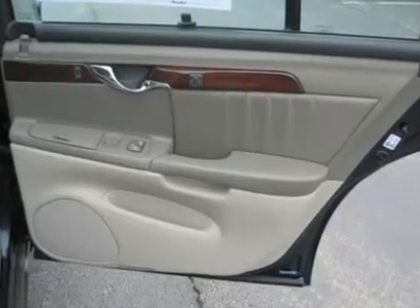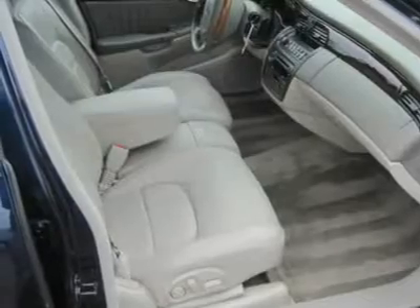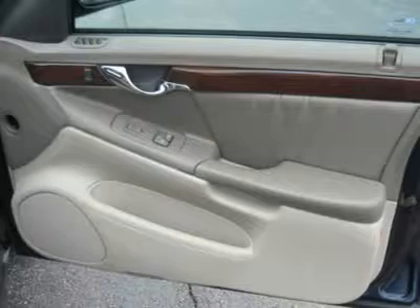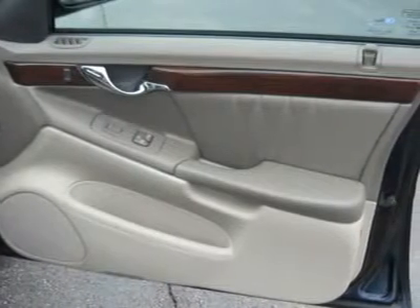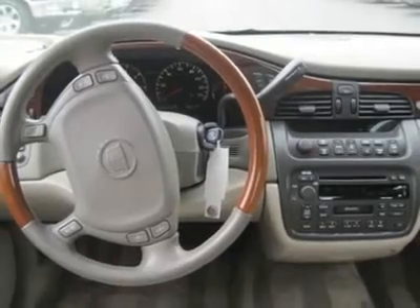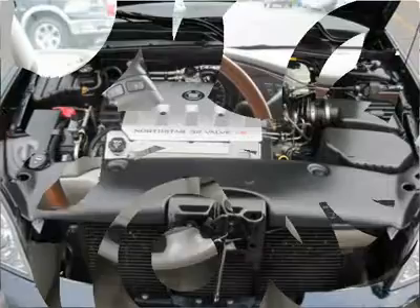Climate control, dual zone, rear, rear seat heat duct. Rear defrost. AM FM stereo, cassette, CD player, premium sound system. Electrochromic rear view mirror, driver vanity mirror, passenger vanity mirror, driver illuminated vanity mirror, passenger illuminated visor mirror.